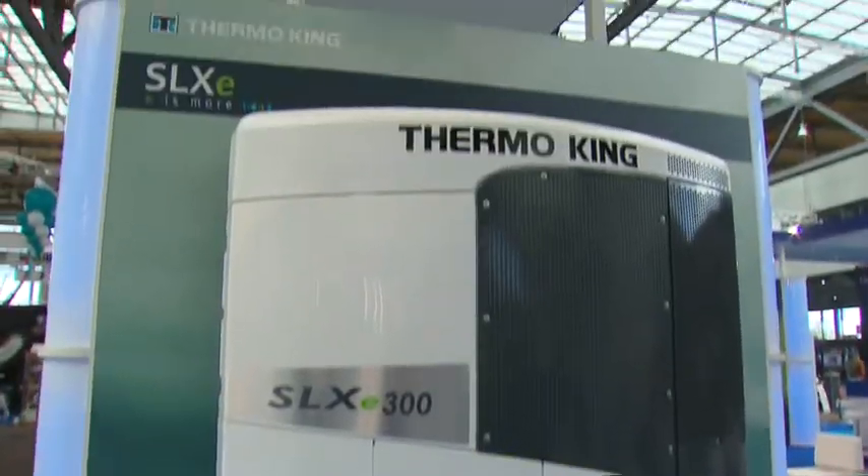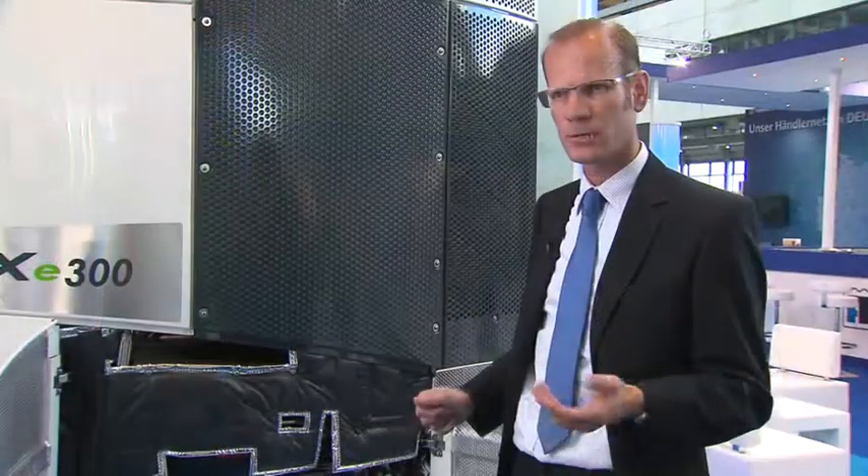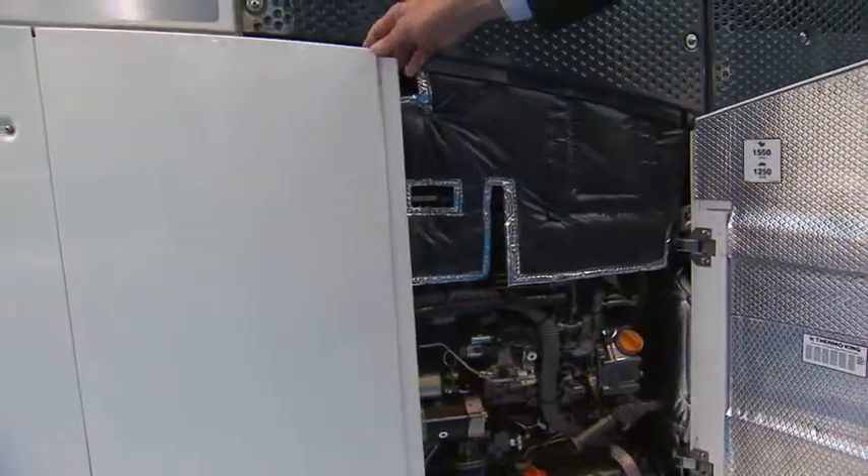One of the important things that we cannot see, but it's just behind here, is the micro channel condenser coil. This is basically an aluminium coil which allows us to dramatically reduce the amount of refrigerant in the unit. The new micro channel condenser needs 30 percent less refrigerant, which means more capacity and longer lifetime.